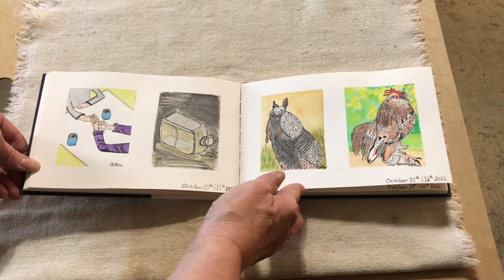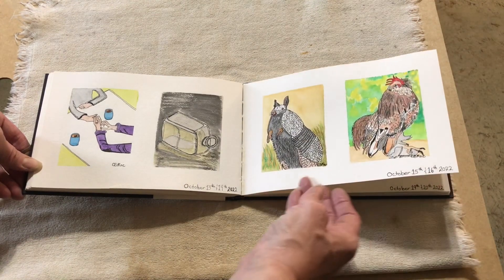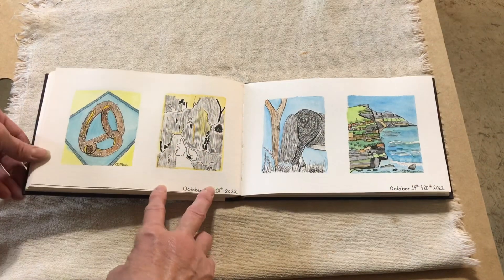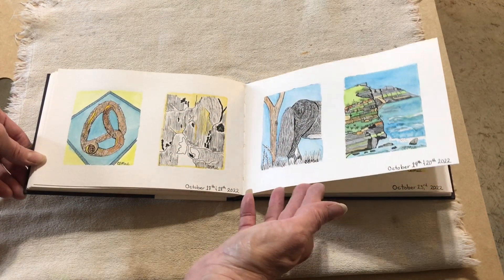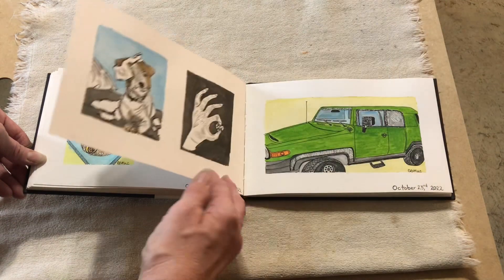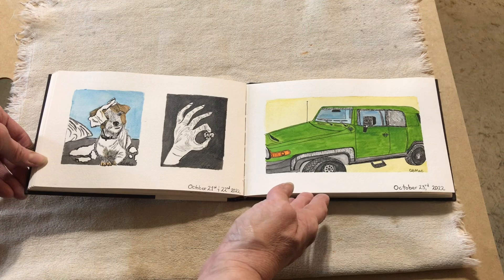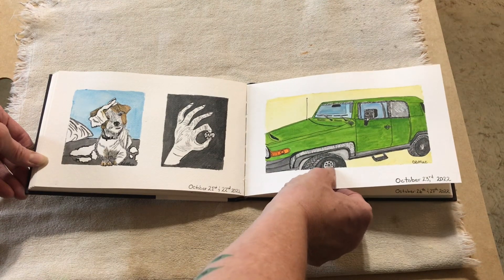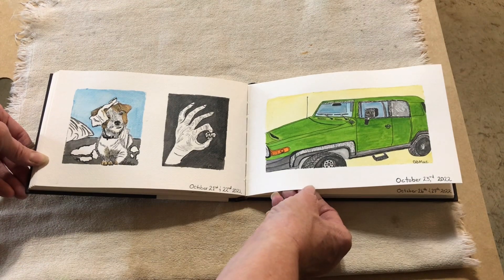In Inktober I did a lot of animals with the prompts. And apparently I used my daughter's vehicle for one of the prompts here for October 23rd.